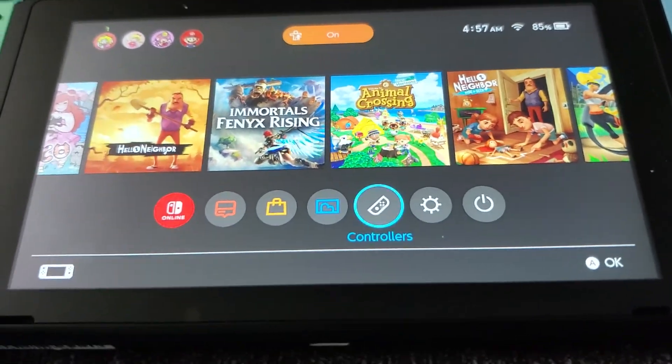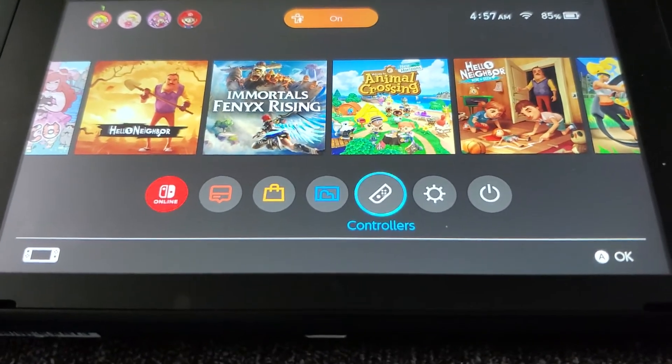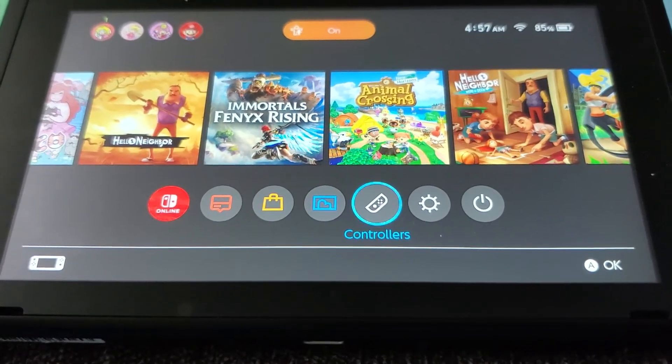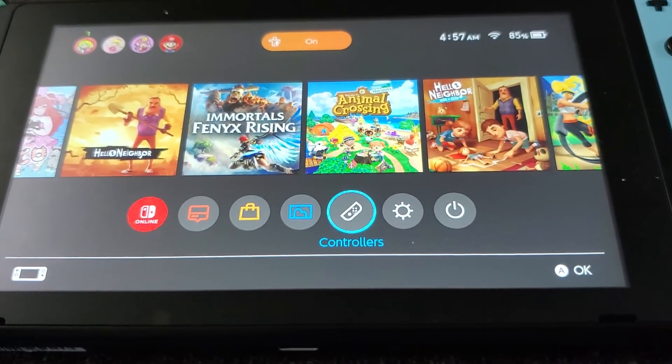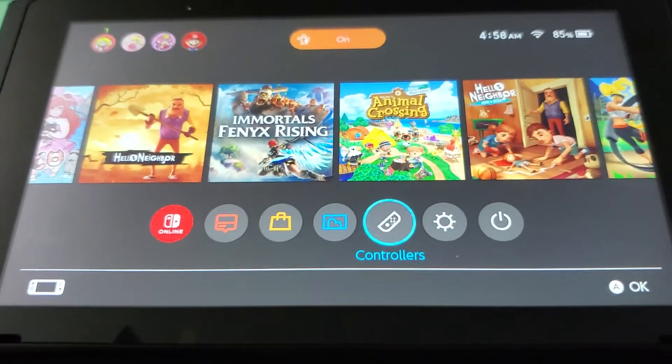Hopefully it will never happen again. I am solely making this video so it doesn't happen to anybody else. I hope this helps, and guys — lock down your eShop. Thanks for watching.